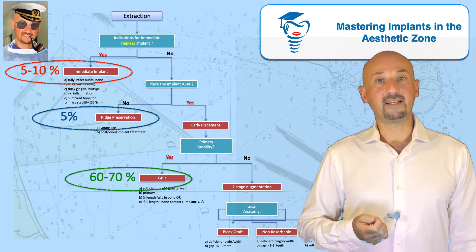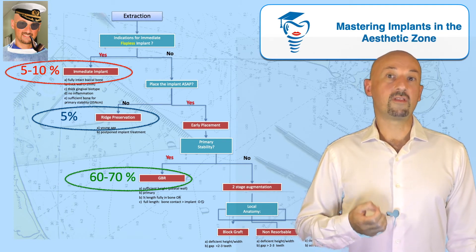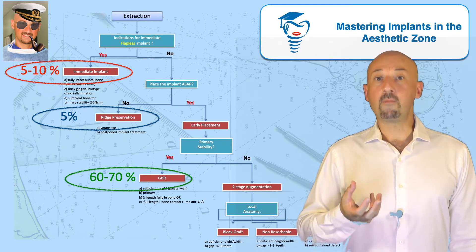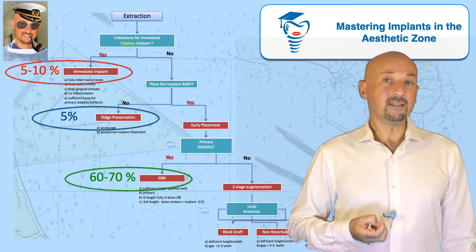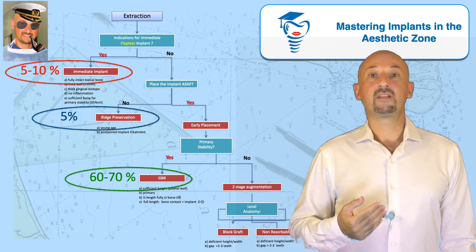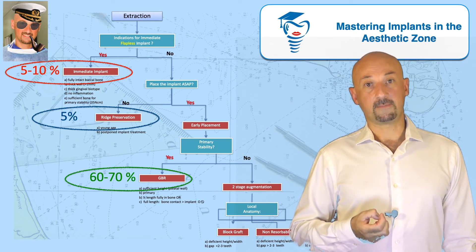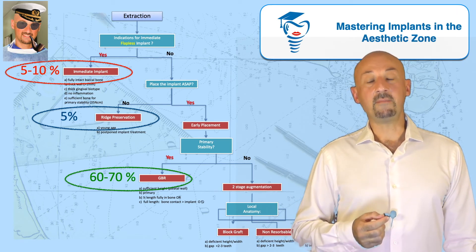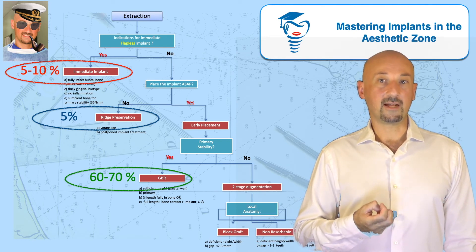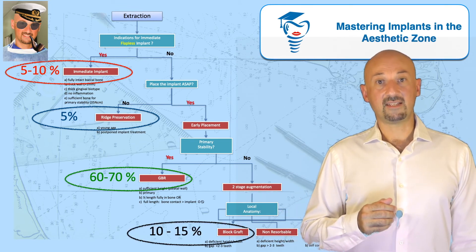I find this technique very predictable. I find the advantage of having to work with healed and adequate volume of soft tissues very important for the aesthetic zone. With implant designs evolving very quickly, I believe we can get more and more out of very compromised situations. At the same time, this has significantly reduced the amount of two-stage augmentations I conduct, which is now no more than 10 to 15 percent in the aesthetic zone.